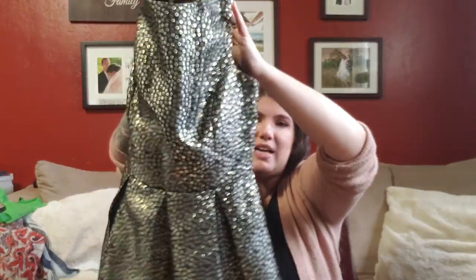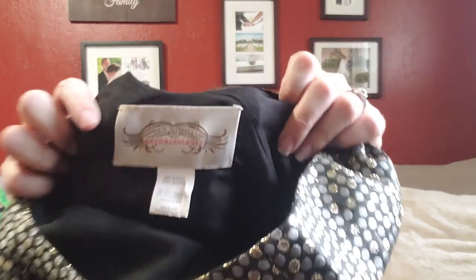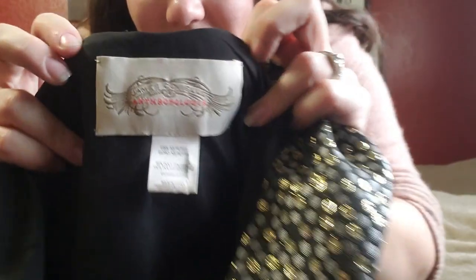Now we're going into the clothing from the bins — I have two bags and we're already at 18 minutes, so thanks for holding on. I paid a total of $16.70 for all the clothes. The first thing is this really pretty metallic dot fit-and-flare dress with pleats and a little bow in the back, by James Coviello for Anthropologie — extra small petite. We're coming into the holiday season, so people are going to be looking for those kinds of dresses.